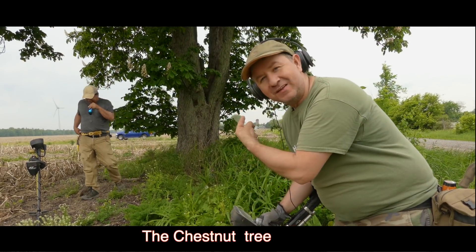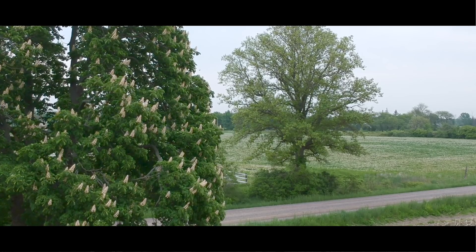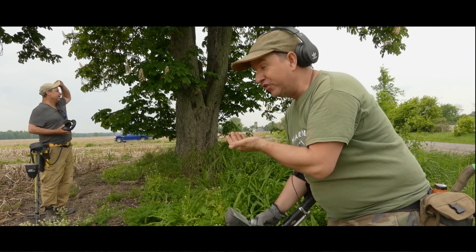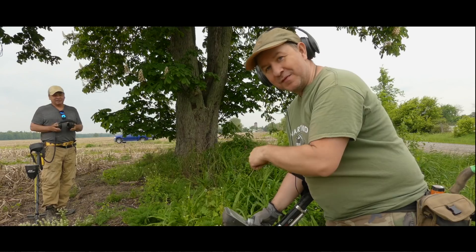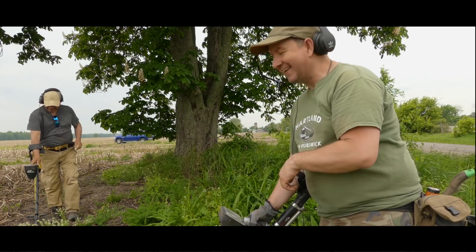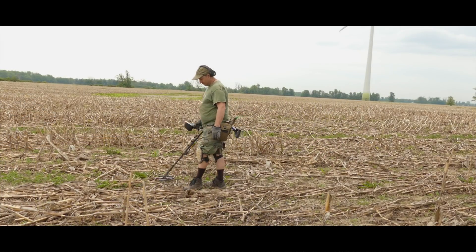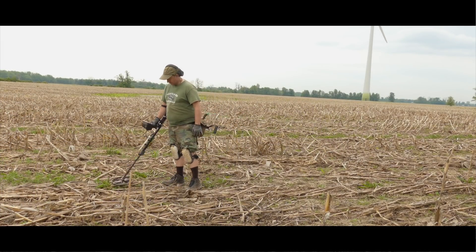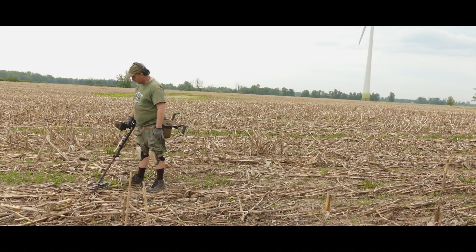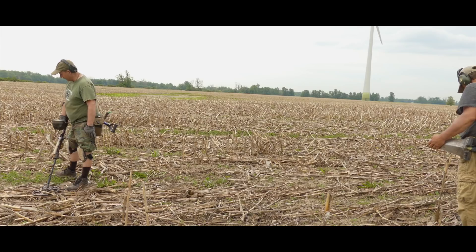We've named this tree the singing tree because around the tree there's a bunch of bees buzzing. We thought there was a hive but it's just a bunch of bees, so we named it the singing tree. Something's coming weather-wise — the wind.